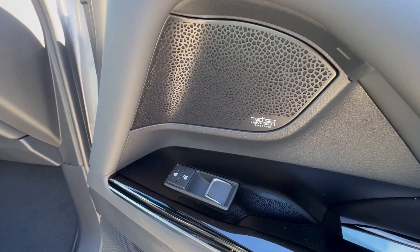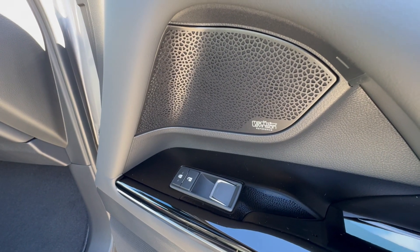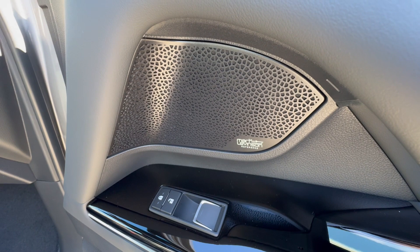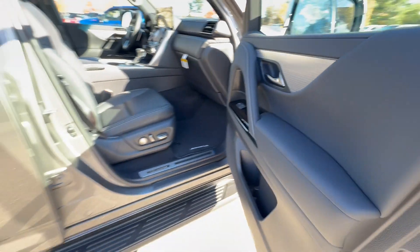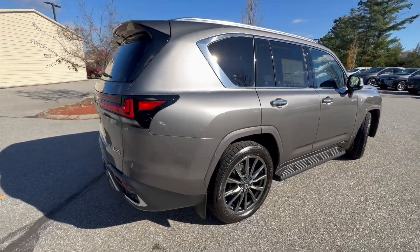Mark Levinson sound system — it has 25 speakers and 2,400 watts of output. So you're going to have a lovely sound system in this. And I have to say, I remember the sound system and it was phenomenal.